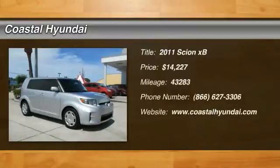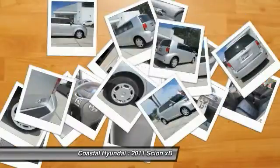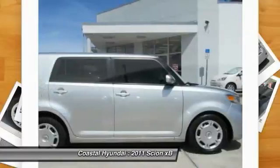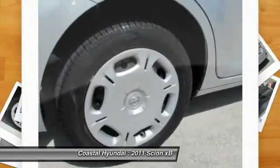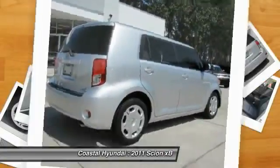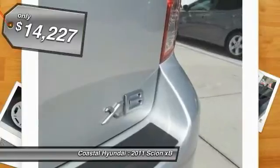2011 XB. The Scion XB, built under the Toyota nameplate, has almost single-handedly shaped the market for the boxy, city-driven vehicle. The XB offers exceptional cargo space for a vehicle of this size. Combined with the nimble acceleration and Toyota reliability, this vehicle will prove itself time and time again and is priced below $15,000.